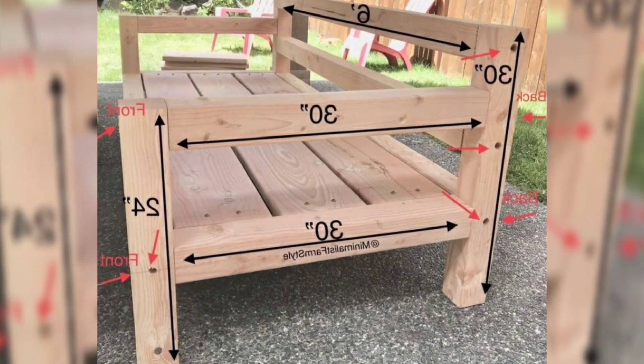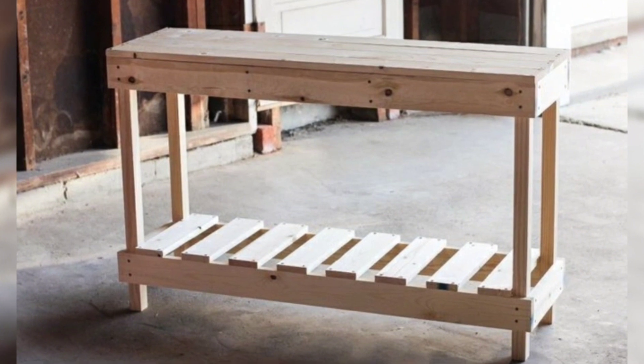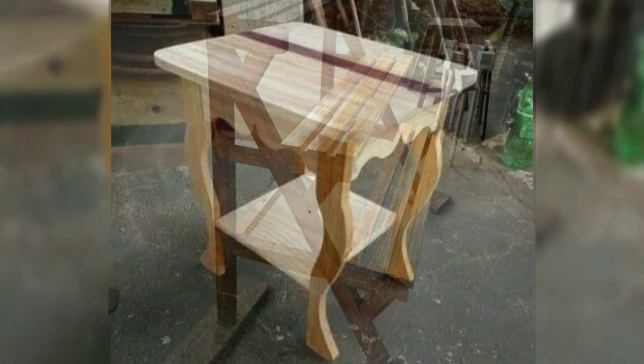By choosing high quality wood and proper maintenance, you can enjoy your outdoor furniture for generations, making it a suitable choice for your outdoor space.